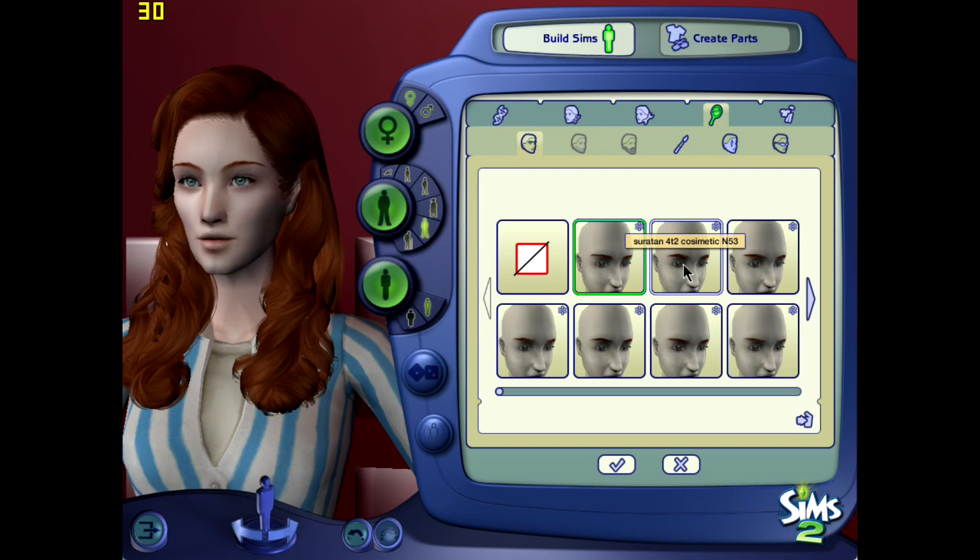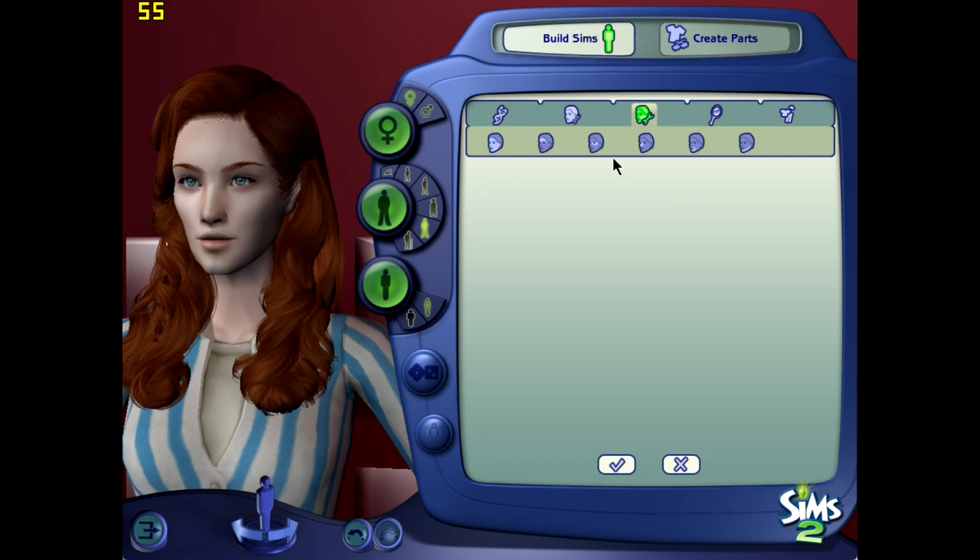I fiddled quite a bit, but it didn't take me too long. I think it took me probably 20 minutes. I've gotten very quick at making sims — very quick.